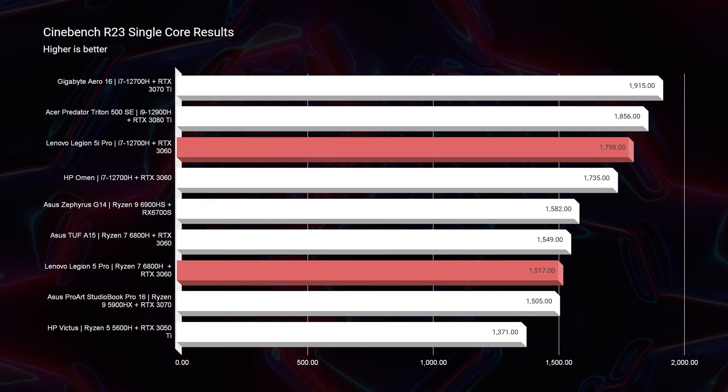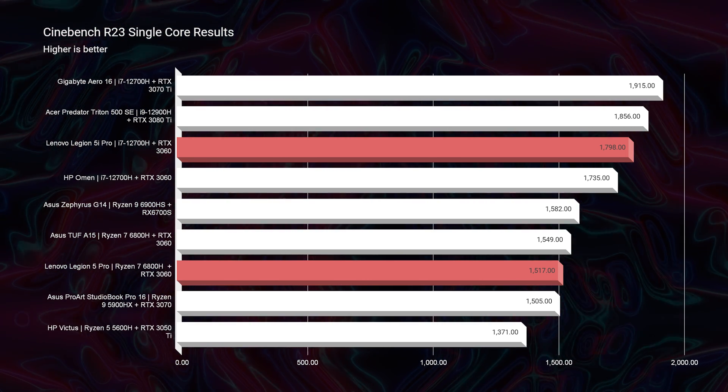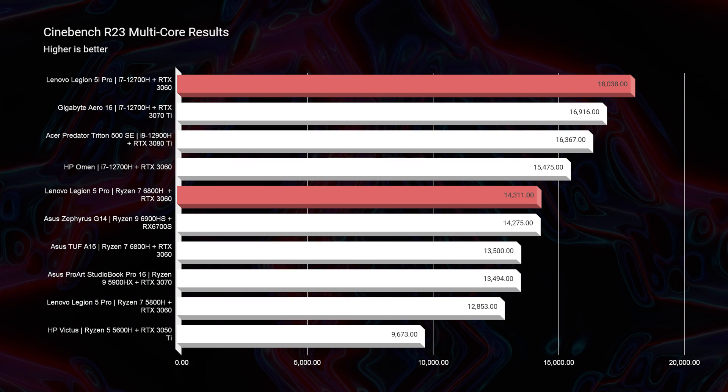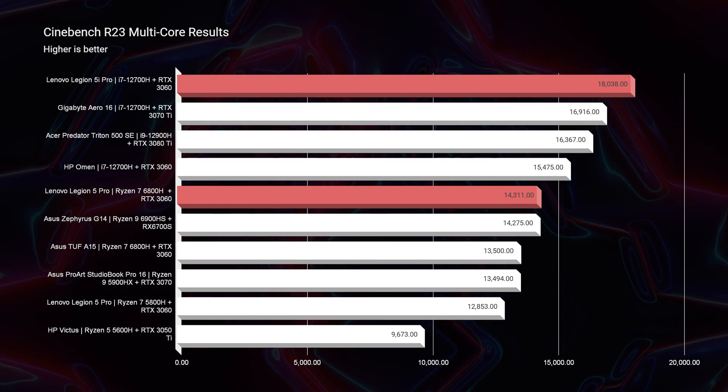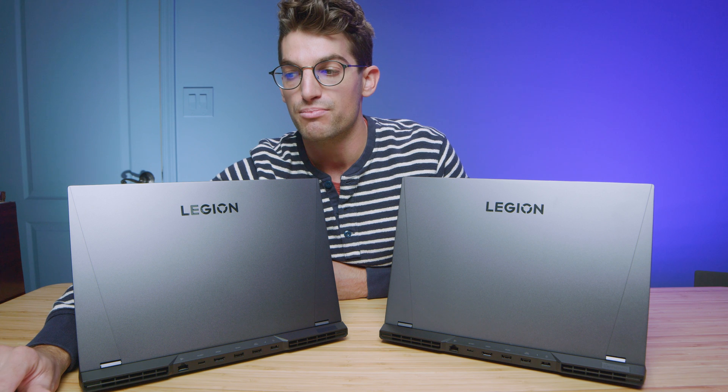Moving into Cinebench R23, Intel is above Ryzen on this test. And in the multi-core for R23, Intel is on top as well. So far, according to the simulated benchmarks, you should choose Intel if you're concerned about performance.